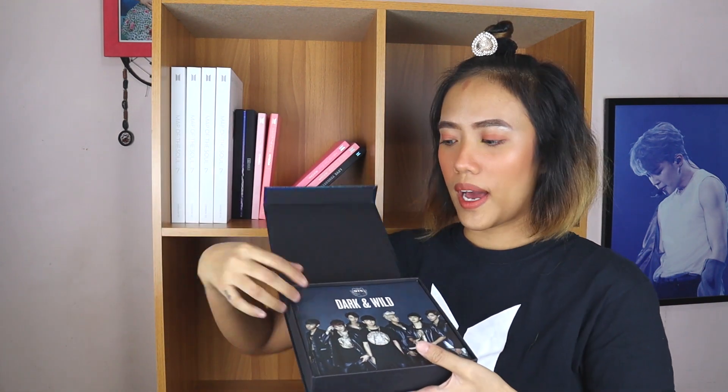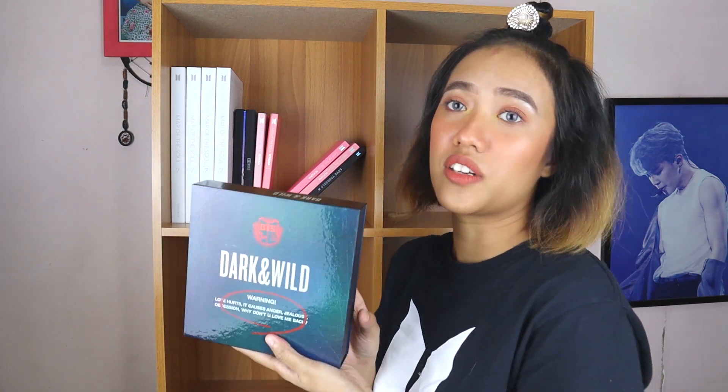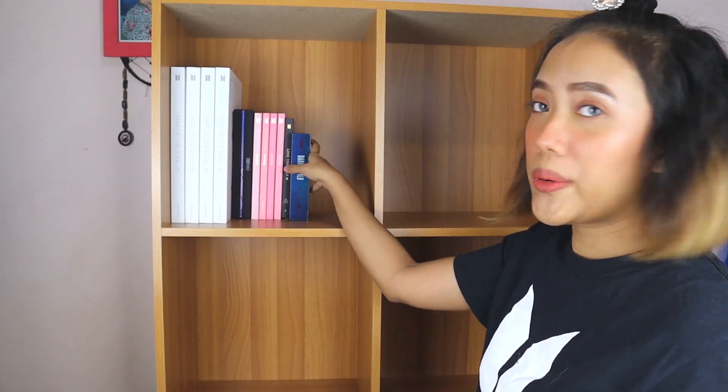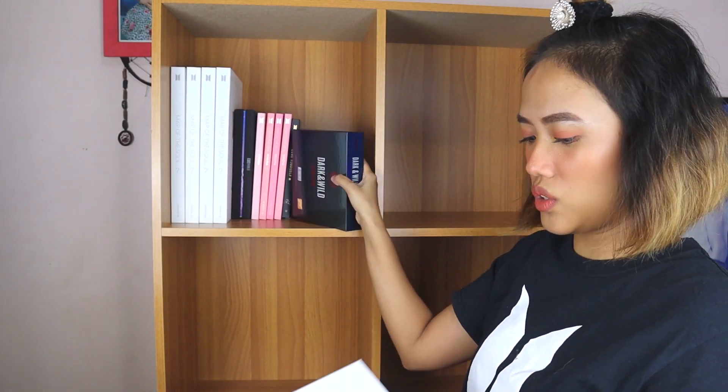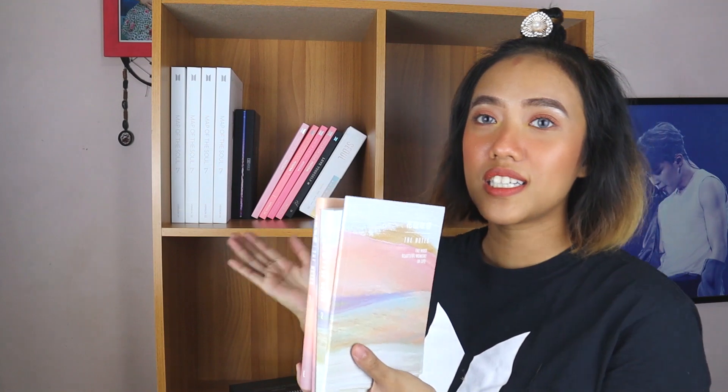I bought the 2 Cool 4 School before, but that's one of the ones I sold — so I was super idiot for that. Dark and Wild is all that's left. I can also fit the DVD in here, like the Love Yourself Soul DVD, since they're about the same size. I'll also slot in The Notes album. I have The Notes 1 and The Notes 2.